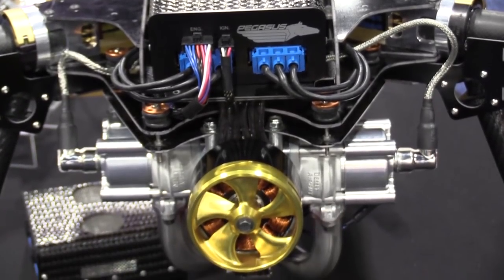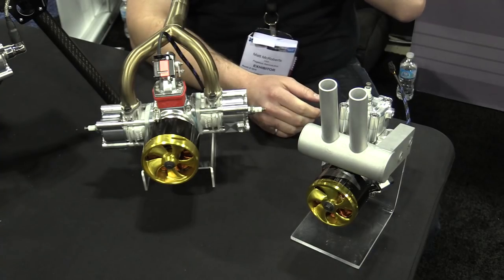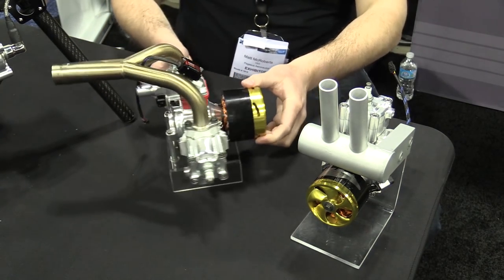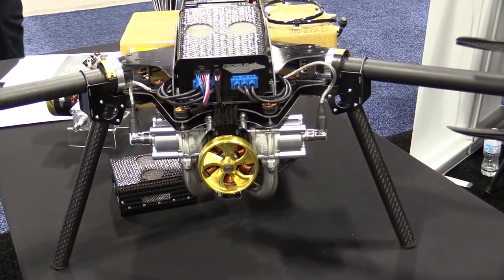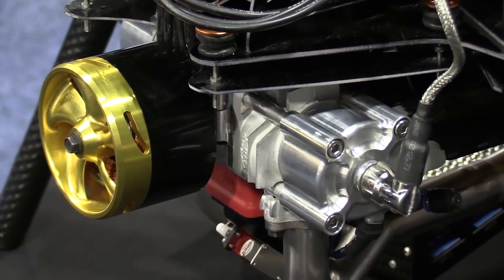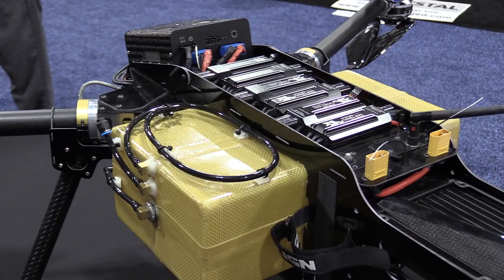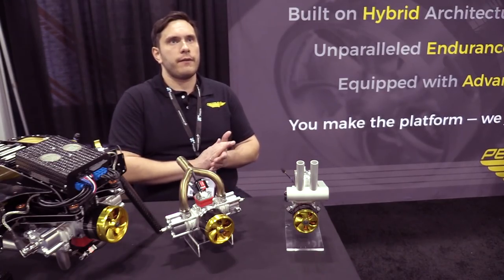The engine is an internal combustion engine — we have a two-cylinder 70cc and a single-cylinder 35cc, based on a Desert Aircraft engine core but extensively redesigned to accept a generator. The generator outputs across a wide range of voltages, providing between 24 and 50 volts as required by the drone manufacturer. The total system weight — including the fuel pump, coolant pump, generator control unit, and engine — is approximately 2.6 kilograms for the G35 and 3.5 kilograms for the G70.